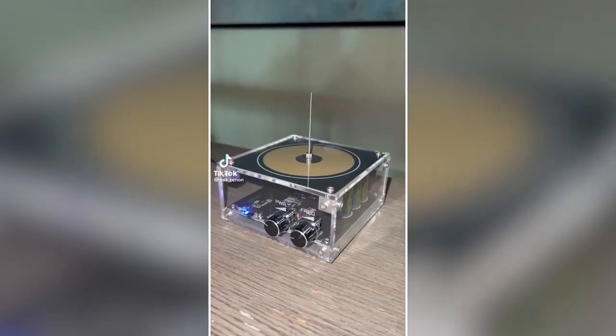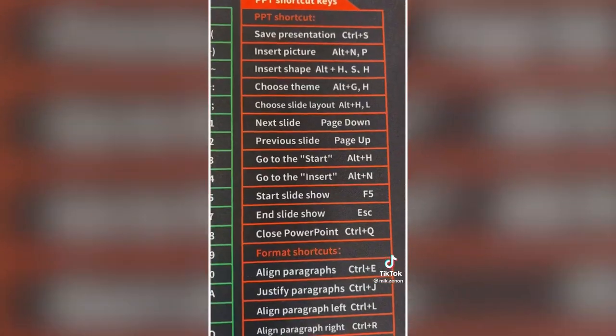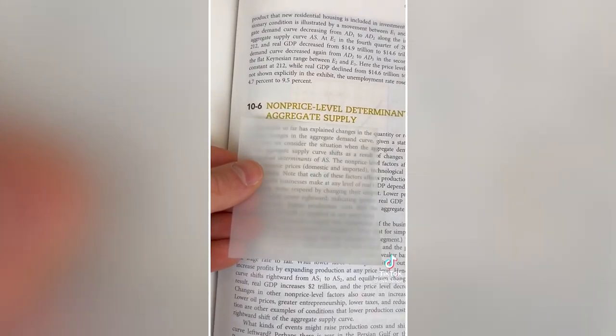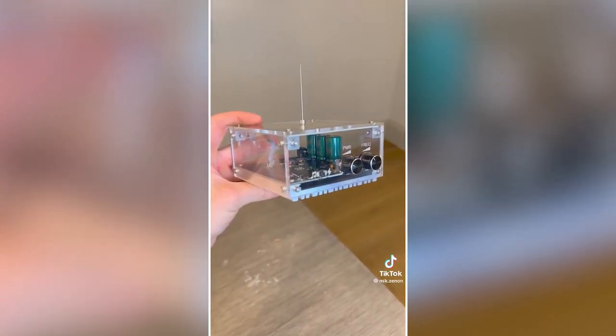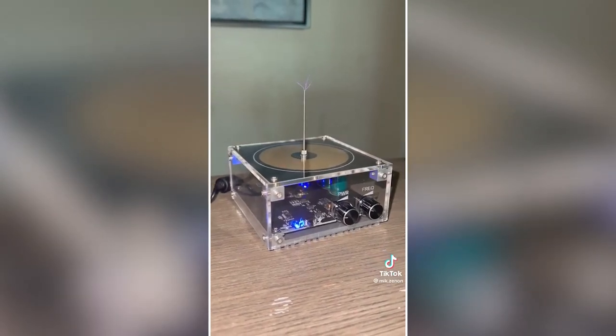Office gadgets you need or don't. This mouse pad has keyboard shortcuts for Word, Excel, PowerPoint, Photoshop, your browser, and more. These sticky notes are transparent, letting you make notes and diagrams without marking up the book. And this Tesla coil connects to your phone and pushes out electric currents that can play music and sound.